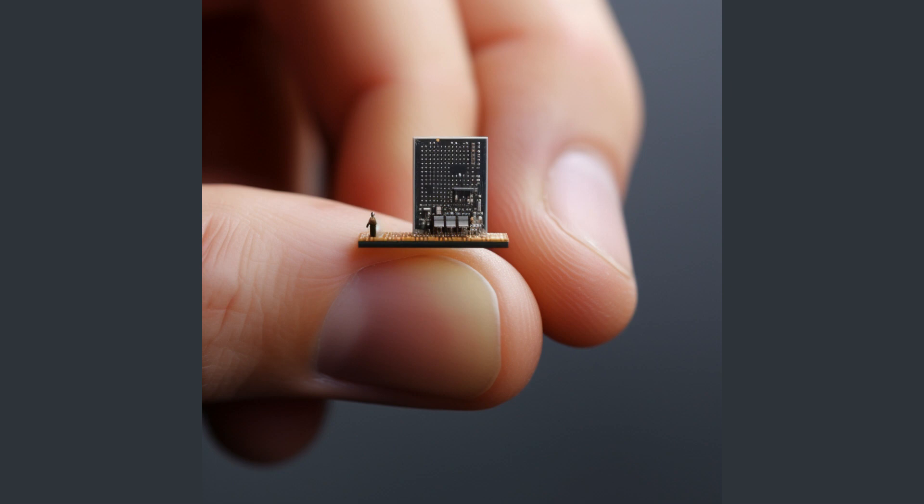Nexperia's new products will be able to harness energy from ambient sources, such as light, and convert it into electrical energy. This energy can then be used to power devices, reducing their reliance on traditional power sources and making them more energy-efficient. This strategic expansion is a testament to Nexperia's commitment to innovation and sustainability, reflecting their understanding of the evolving needs of the market.